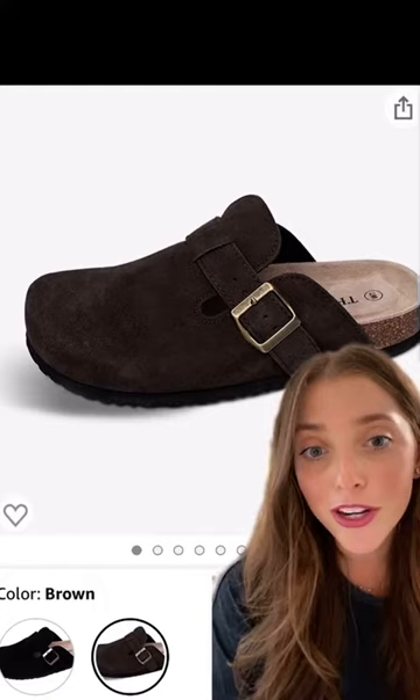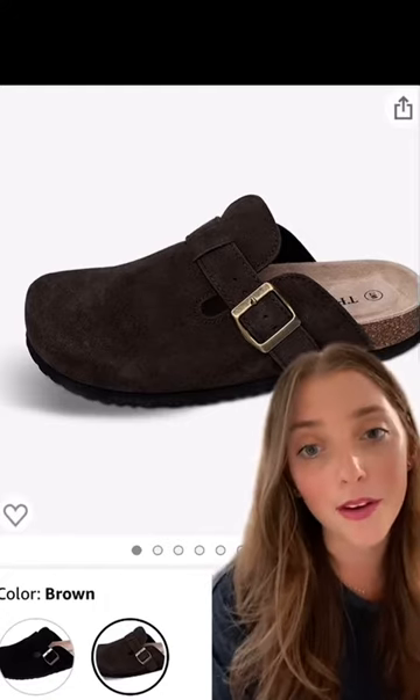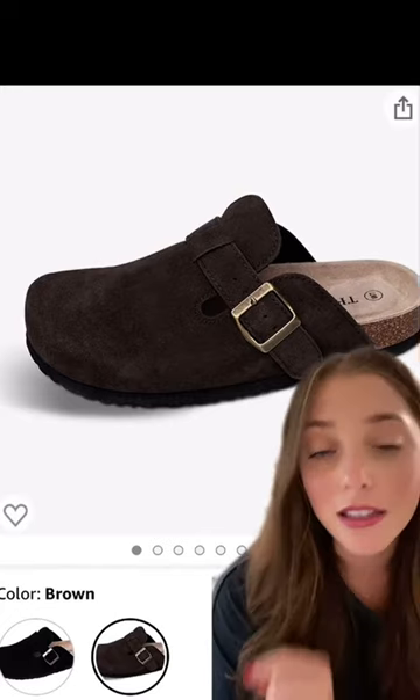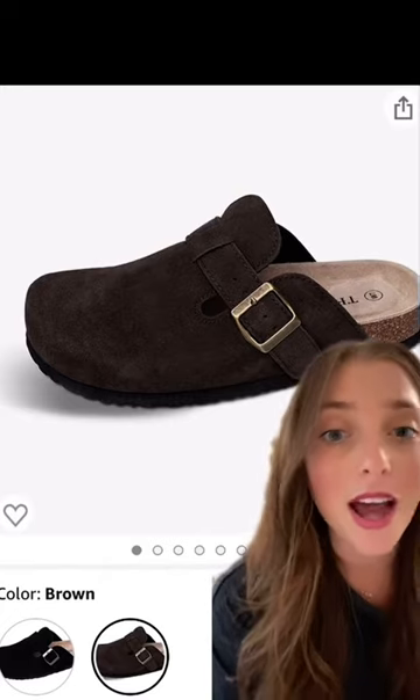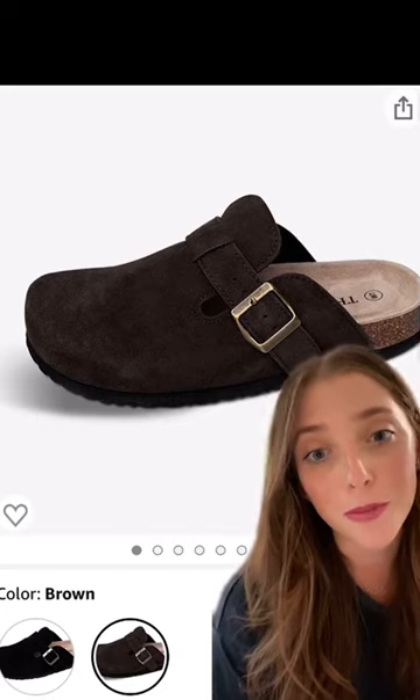We have another $40 option from Amazon and it comes in two different colorways, black and brown. But this particular model is a little different than the other dupes because it has a raised toe bar, which helps promote the natural gripping motion of your feet.